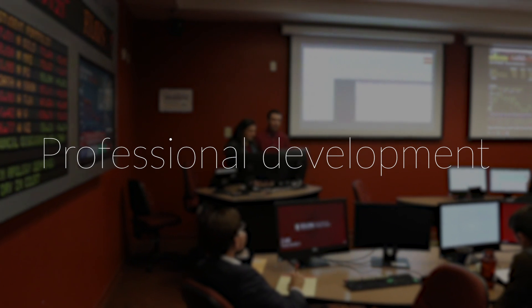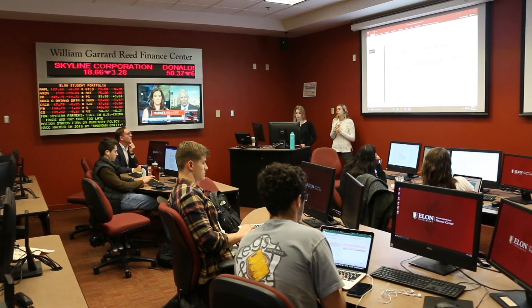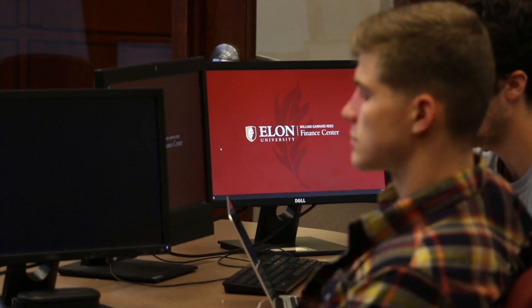The Reed Finance Center has really started to focus on student professional development for their careers after Elon. We've done things like mock super days for students, and we're able to bring in panels and speakers.